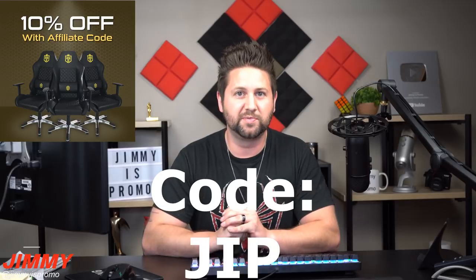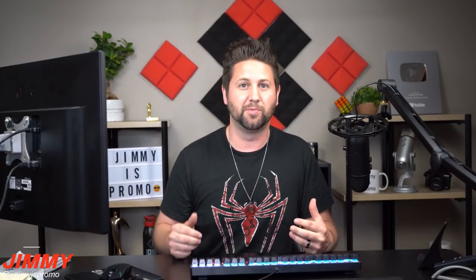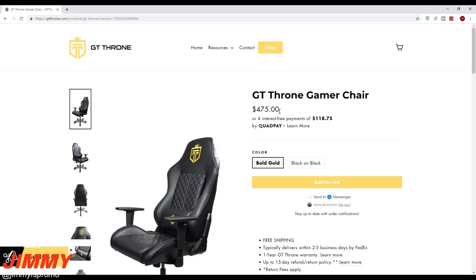I'm gonna go upstairs, set this chair together, do a little bit of a time-lapse, and also show you a little bit of putting it together. It doesn't look that bad at all — it looks super comfortable and extremely nice. Now checking out the website, there are a few different things I do want to show you guys. If you check out the link below the video or go to GTThrone.com, you'll notice there are two different colors. The one I chose is the Bold Gold, or you can also go Black on Black.